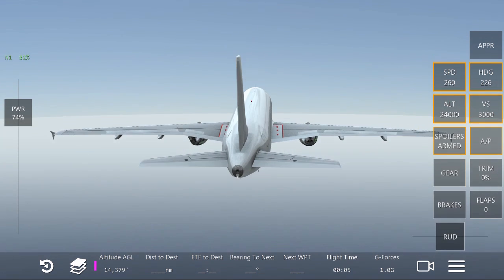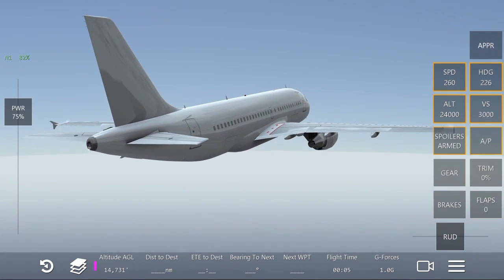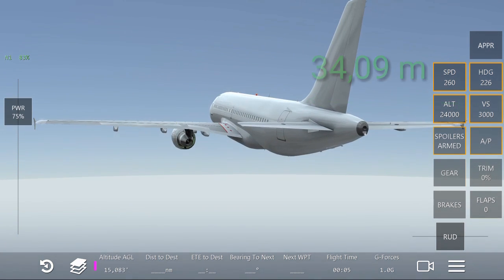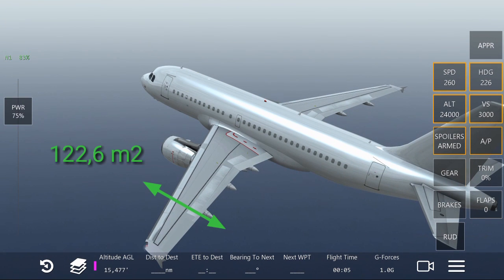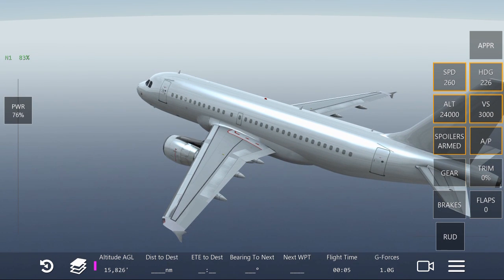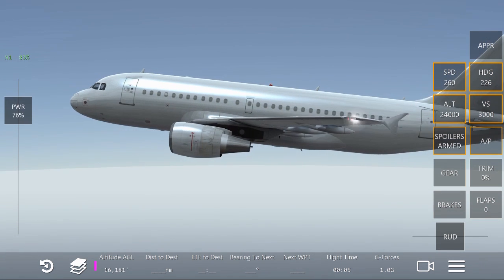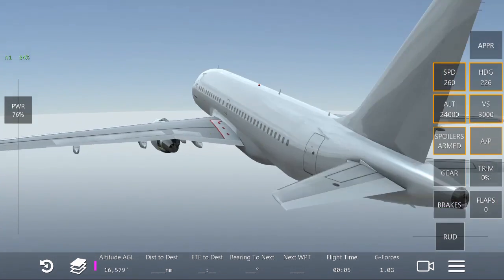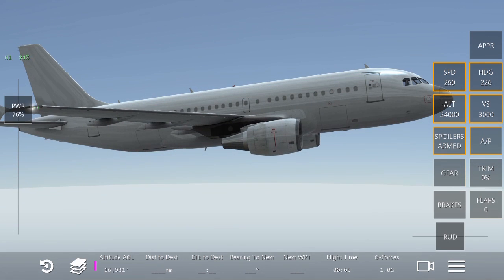The wingspan is 34.9 meters — that's 111.8 feet — and the wing area is 122.6 square meters, or 1,320 square feet. The length of the aircraft is 33.84 meters — 111 feet — and its height is 11.76 meters, or 38.6 feet.